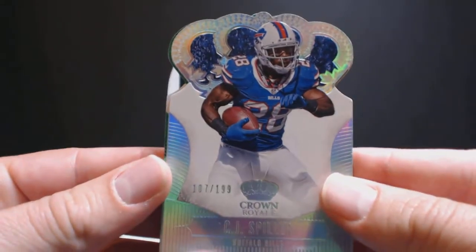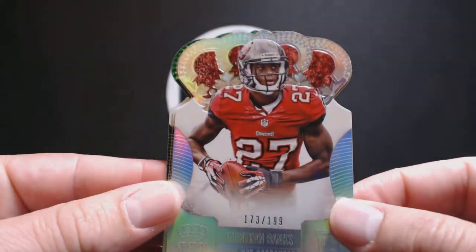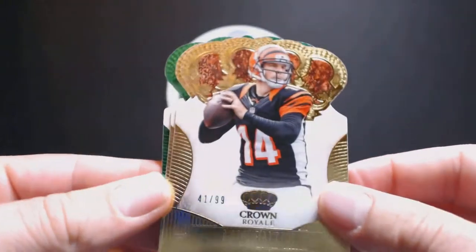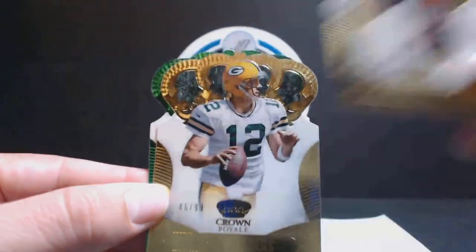For our parallels, we had a CJ Spiller, 107 of 199, going to the Bills, Lloyd B. Jonathan Banks, 173 of 199, for the Bucks, Michael J. Andy Dalton, 41 of 99, for the Bengals, big Joe.